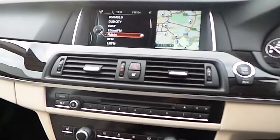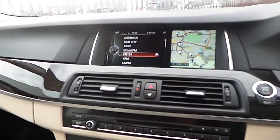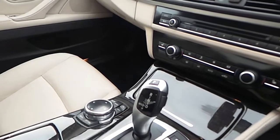Over here in the central console, we can see the start and stop button for the engine, the 6.5-inch BMW screen with all the infotainment explorable with the iDrive controller. We have a BMW satellite navigation system, automatic climate control, two zones, and heated seats in the front, while the car is equipped with an automatic gearbox with 8 speeds.